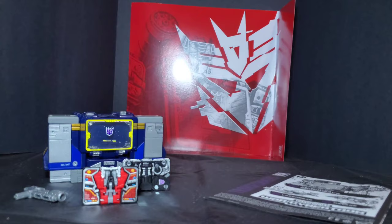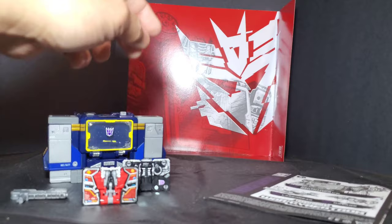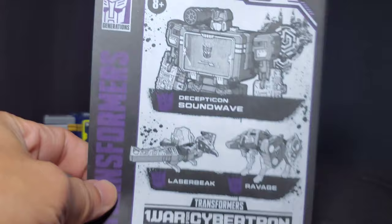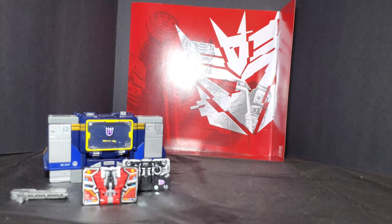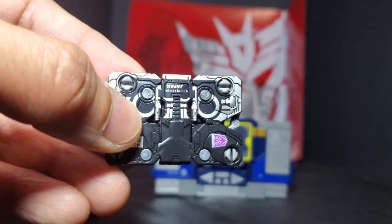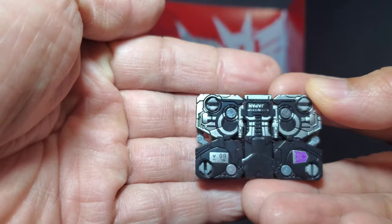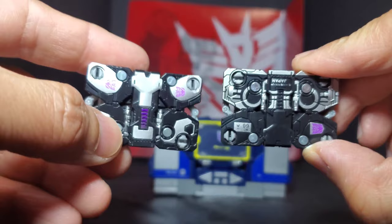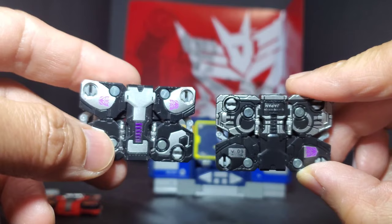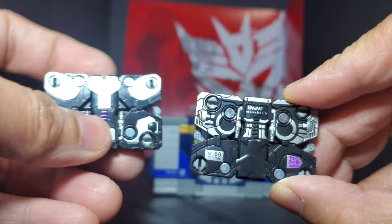For Soundwave, you still get this gun which combines both of his guns into a really big rifle, and then you have Laser Beak and Ravage, as well as the instruction sheet with a really good illustration. You also get that backdrop that comes with all the Netflix figures, with an image of Soundwave on it. First off we'll take a look at Ravage — really nice paint detail, with that awesome Decepticon symbol and a lot more paint detail compared to his Siege counterpart.